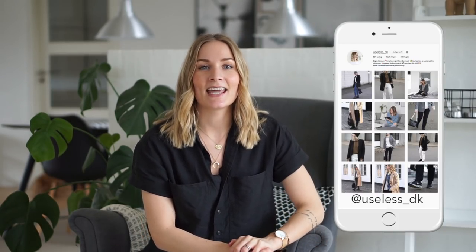Hey guys and welcome back to my channel. It's been a while since I did a six ways to wear video, and this is the series where I show you guys how many endless possibilities there are to styling even a minimal or curated wardrobe.